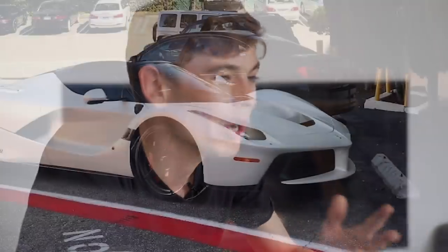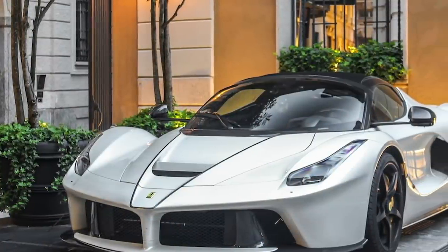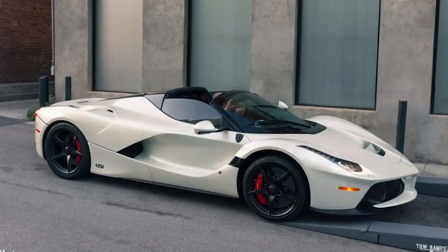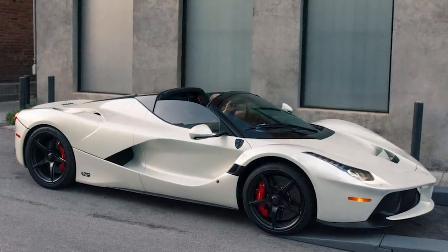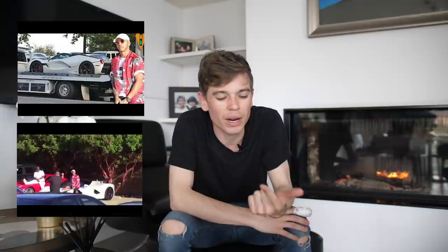He then went and got himself a white LaFerrari Aperta. Each one of these is well over $3 million, especially on the secondhand market, but we believe he got them from new from Ferrari. Only 150 of the Aperta versions will ever be made — they're all out of production now. The Aperta was actually only made in around three or four colors: black, white, yellow, and red. His is in white, which I believe is a triple layer. Same technical specs as the coupe — just under 1,000 horsepower, naturally aspirated V12 aided by a hybrid system. A stunning, stunning looking machine.